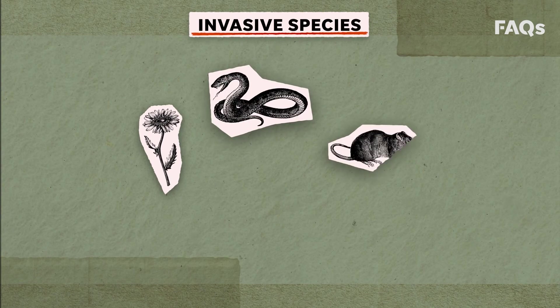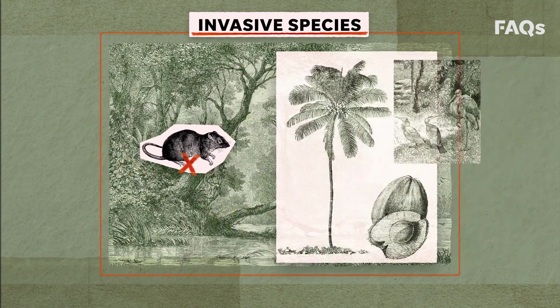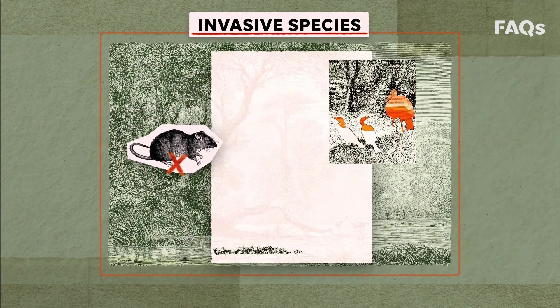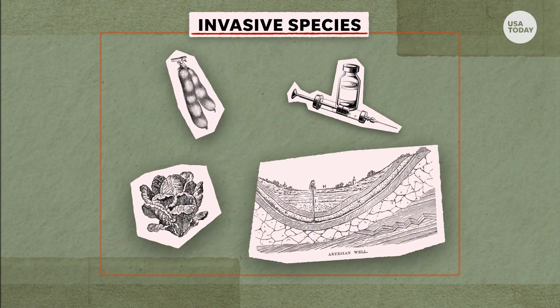Invasive species are plants, animals, or other living organisms that are not native to a particular area and don't belong there. Their presence can lead to biodiversity loss and the extinction of native plants and animals, which could ultimately affect our food, medicines, and clean water.